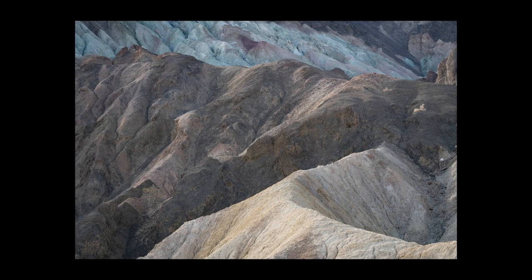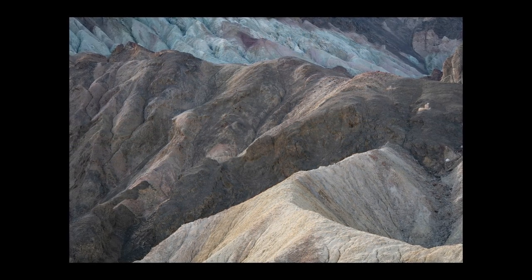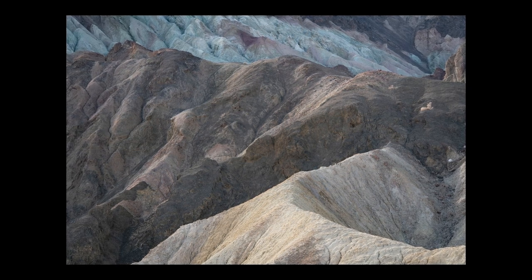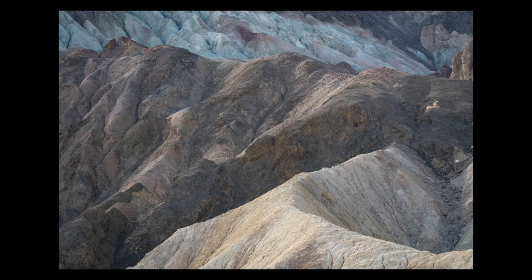I always want to share photos that don't work as well as the ones that do. In this photo in particular, it doesn't work. I have a leading line in the bottom with the mountain going somewhere, but it goes to a dominant dark mountain instead of the bright, colorful ones.